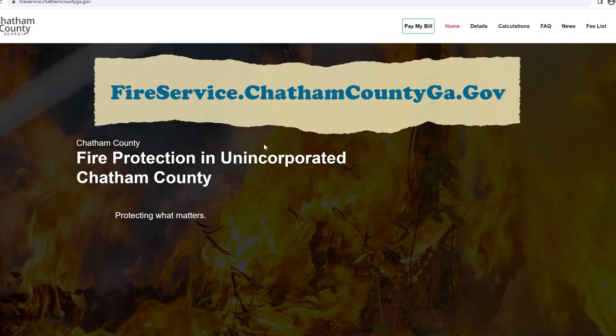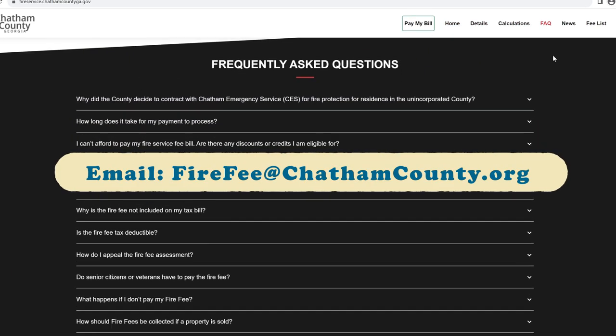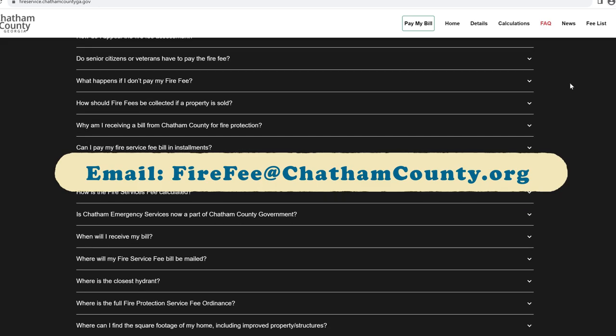For more information, visit fireservice.chathamcountyga.gov and check the FAQs. If you have questions, email firefee@chathamcounty.org.